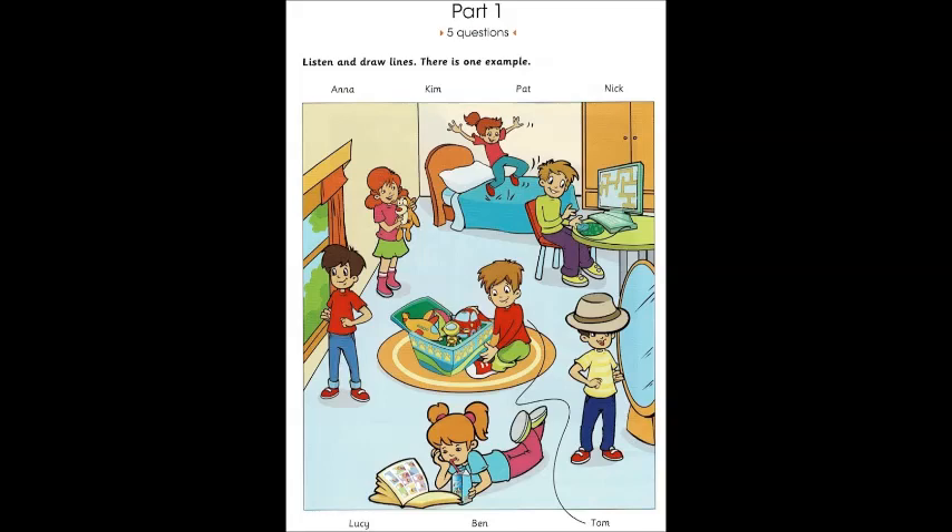Dad, here's a photo of my bedroom today. There are lots of children in the room. Who's that sitting on the rug? That's Tom. He's playing with my box of toys. Tom looks very happy sitting on the rug.